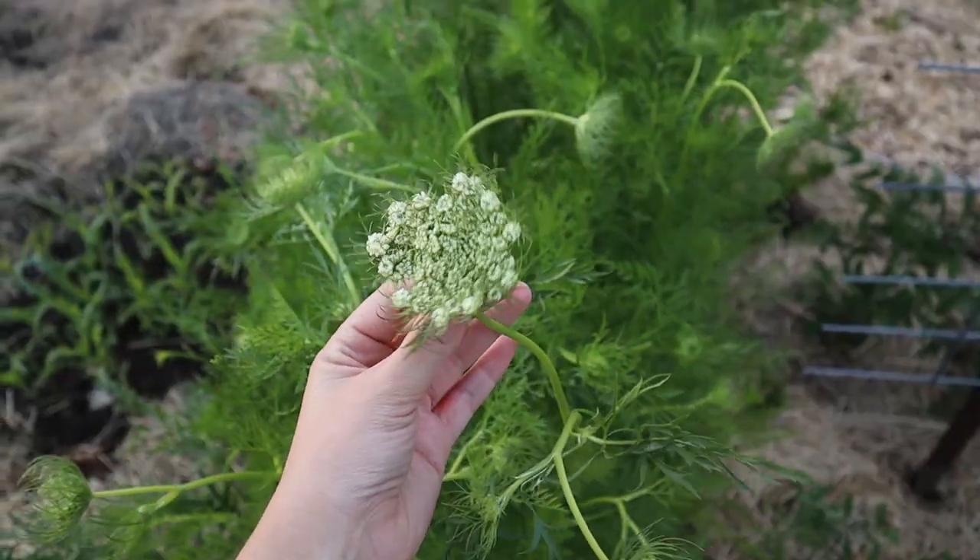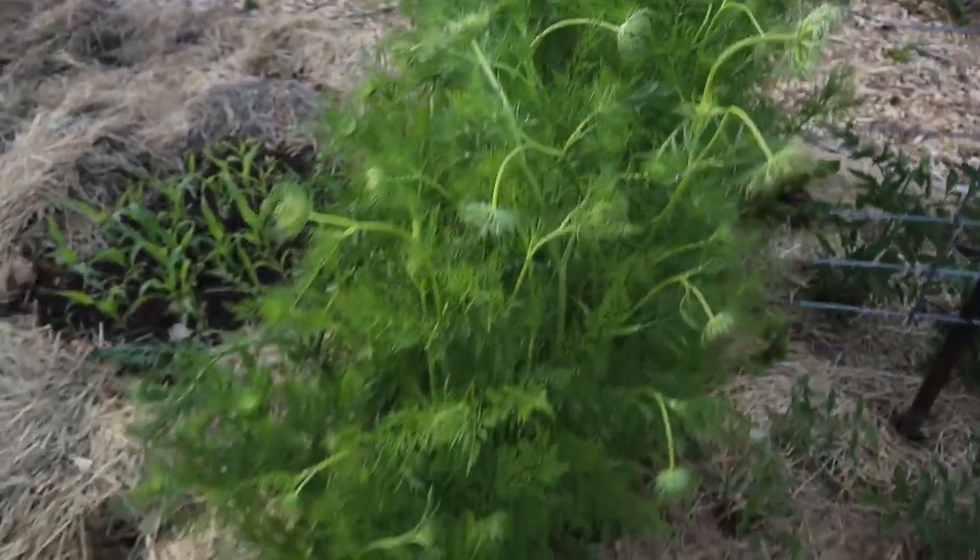I let these carrots go to seed — I'll save the seeds, but I also love having plants go to seed because the pollinators love it. Carrots have a really beautiful flower; it's basically just like Queen Anne's Lace, which is the wild carrot. The pollinators love them, they're beautiful in cut flower arrangements, and I can save the seeds. So it's kind of a win-win-win as far as letting these carrots stay in the bed. They're a little dinky because I planted them too late last year, so instead of harvesting them for food, I'm going to use them in a different way.